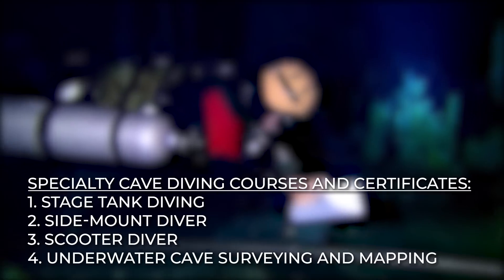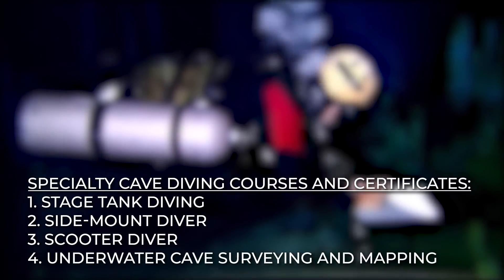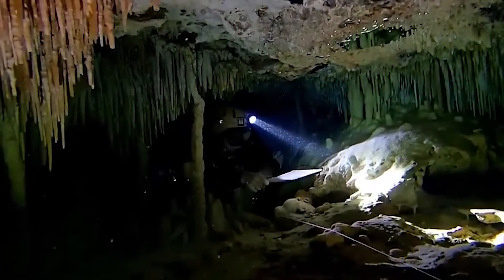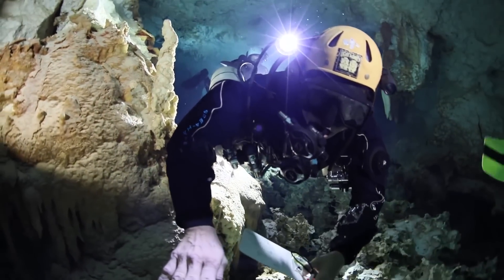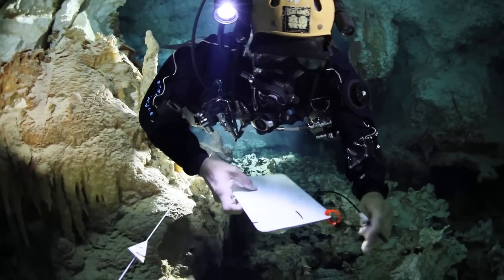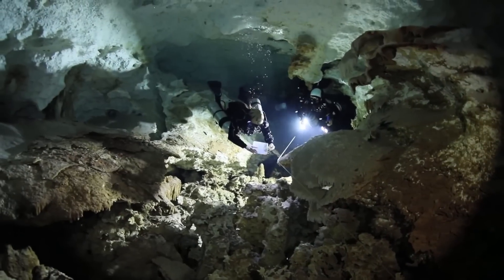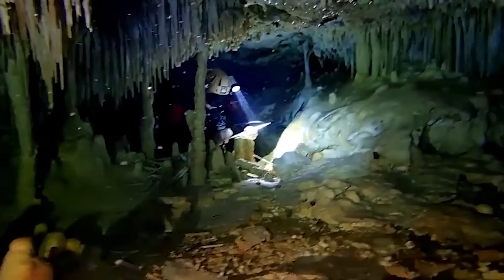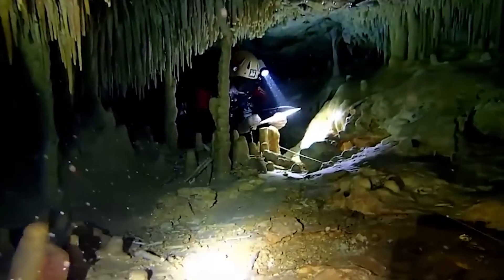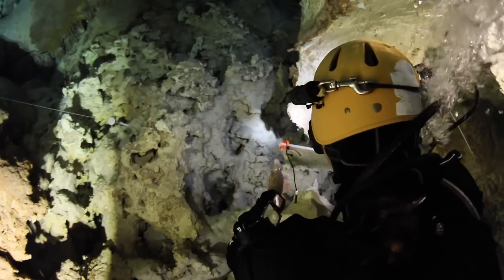Number 4: Underwater Cave Surveying and Mapping. This training course is strictly recommended for full cave divers who are willing to extend their skills towards the scientific aspects of cave diving. The cave diver is trained in the fundamentals of an underwater cave survey. It encourages more divers to survey caves, use cave maps in dive planning, and increase the quality of published cave maps.